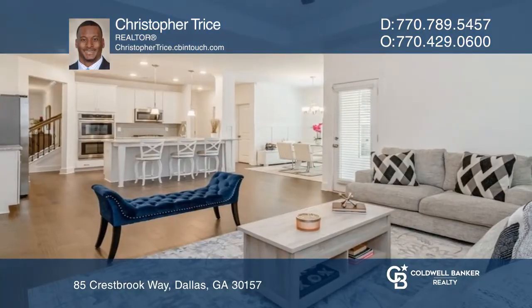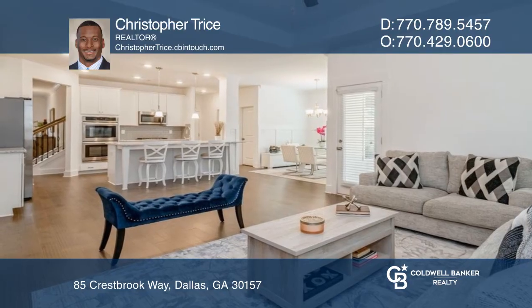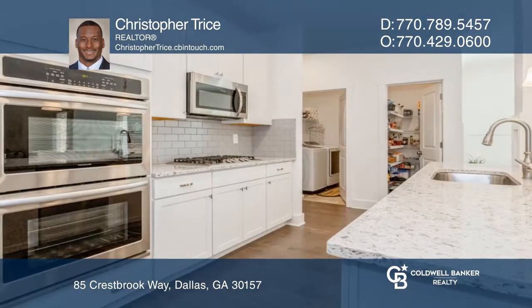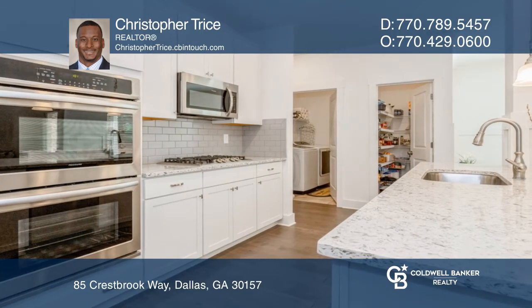Elegance abounds in this beautiful four-bedroom, three-bath home. The open main level features hardwood floors. Show off your culinary skills in the kitchen adorned with an island, granite counters, a gas cooktop, and double oven.